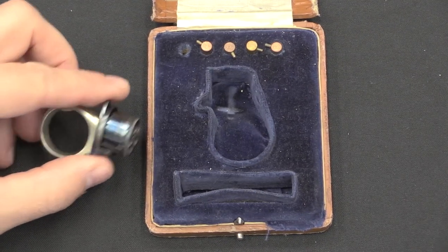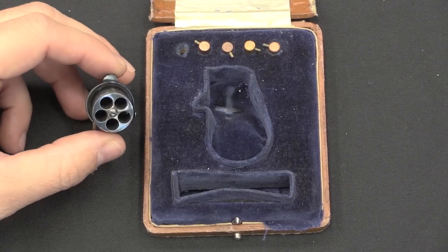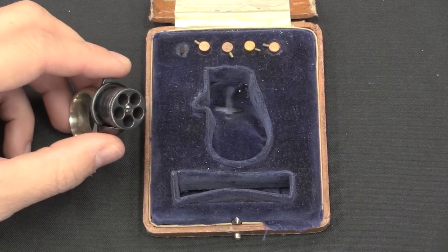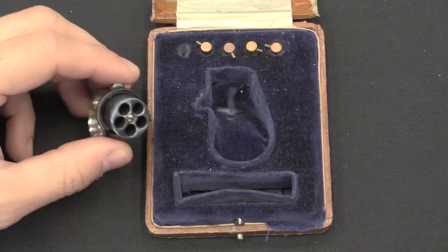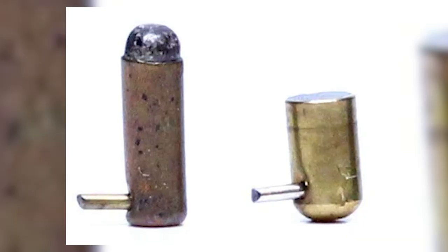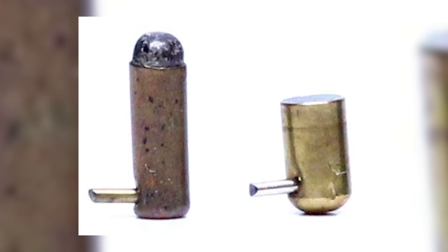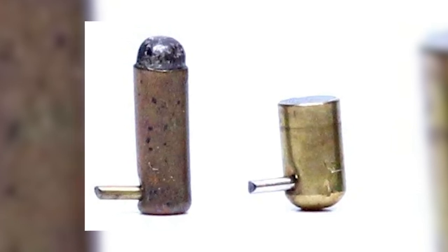As the march of progress forged ahead, ring guns evolved, adopting cutting-edge designs and innovative materials. Modern iterations boast double-action mechanisms, yielding a smoother trigger pull and hastened firing capabilities. Contemporary ring guns also embrace lightweight metals such as titanium, enhancing both comfort and durability.